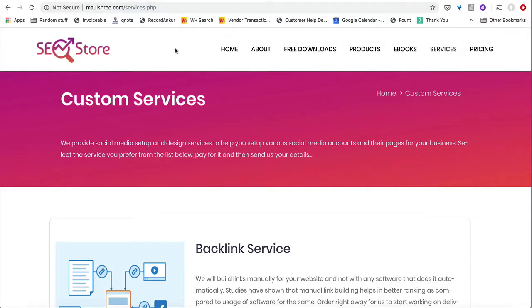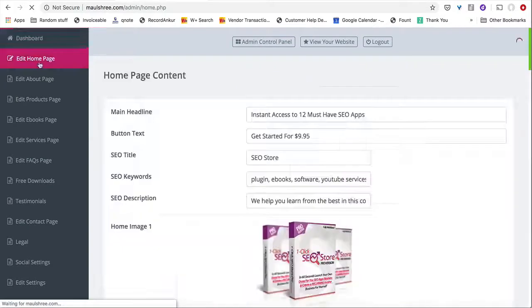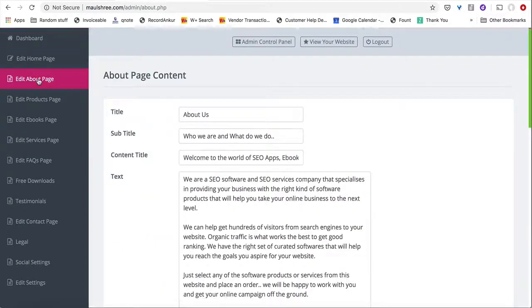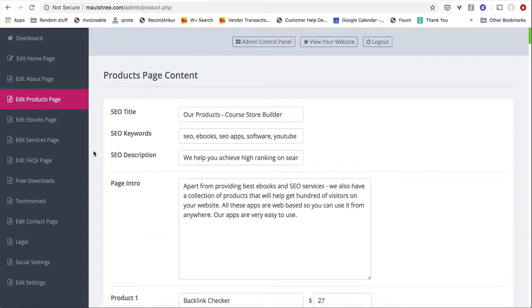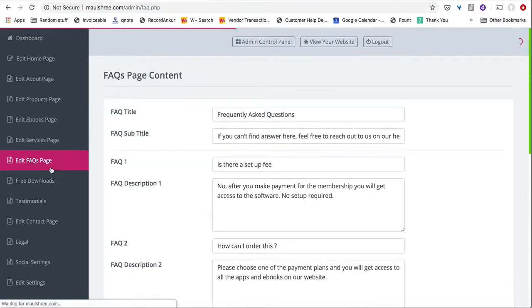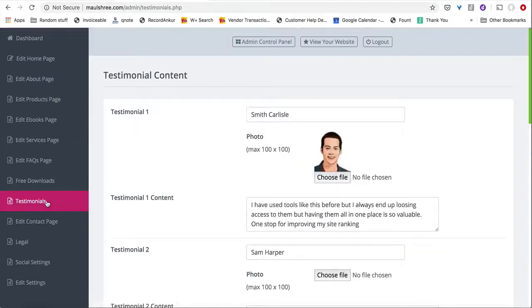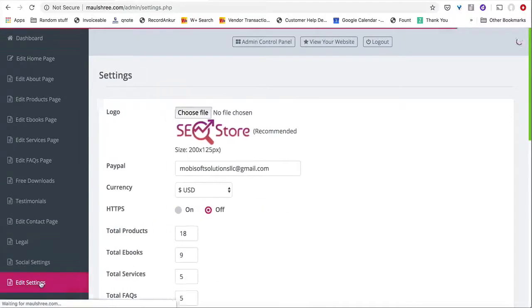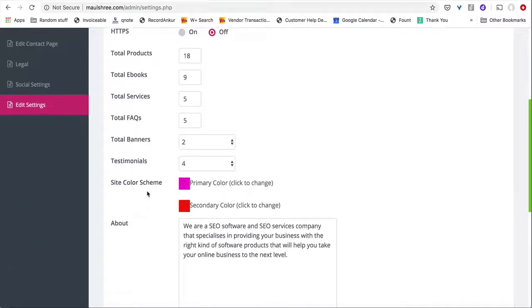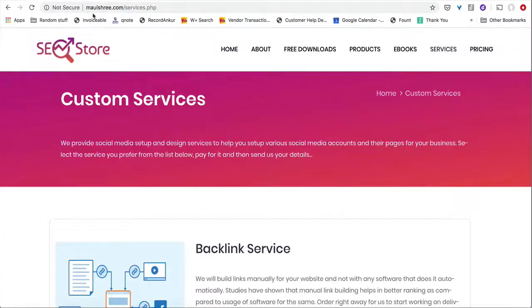You can see the admin area here — it comes with a fully loaded admin area which you can completely edit. You can edit the homepage, the about page, all the software apps, the eBooks, the services pages, the FAQs, the free download options, the testimonials, the contact page, and various main settings as well. You can charge multiple kinds of pricing options, and that's all included in this package.